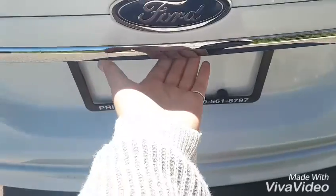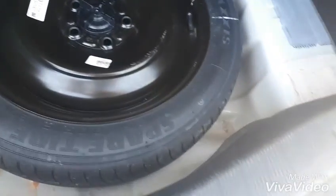Alrighty, I'll show you the trunk. So lots of room back here. I like that it isn't a huge jump to the bottom — that always makes it really nice. And then underneath we have your spare tire and some of your roadside tools.